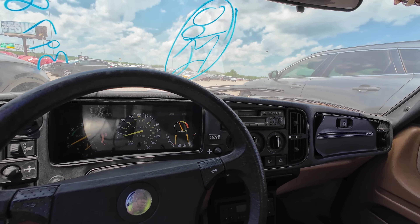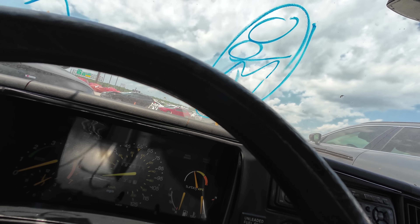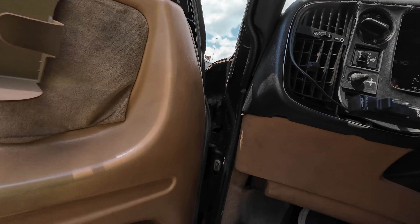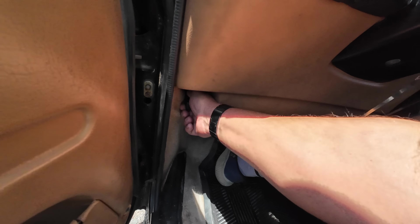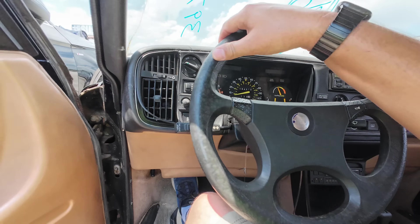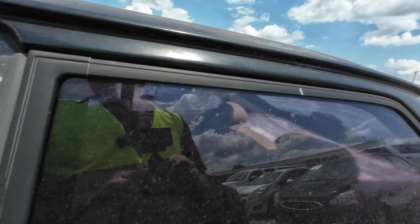This is something. Can we pop the hood? Hopefully we don't get hornets and wasps coming after us. Just to make sure it popped. Wow, this is something.